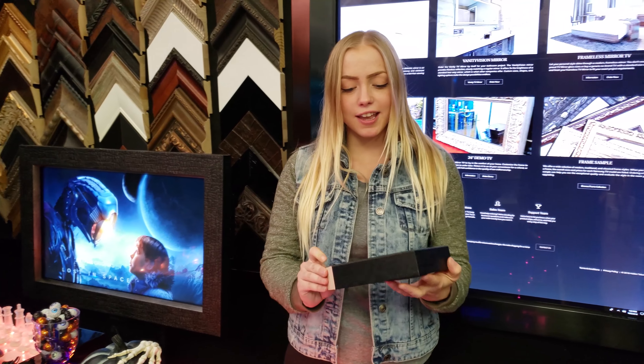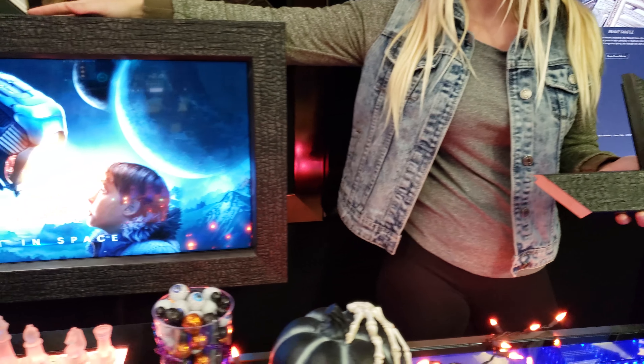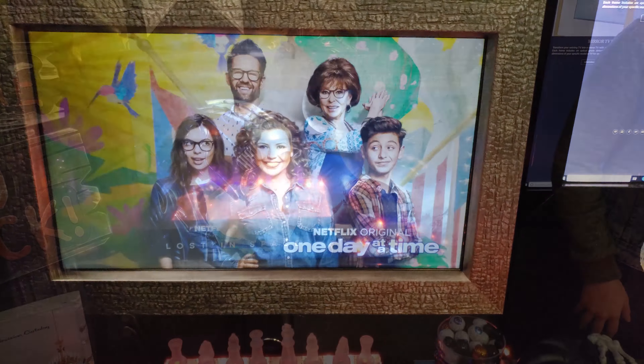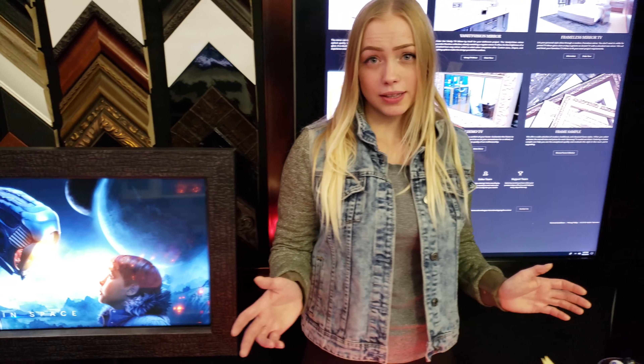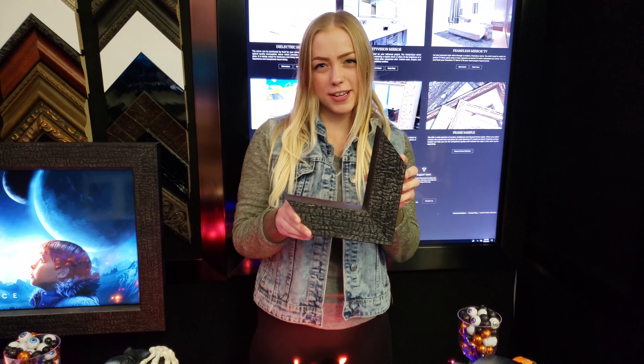I'm envisioning this in a mysterious man cave, or smoky barbecue setting, or even a sizzling Japanese steakhouse. Or if you love Halloween like me, this Yakisugi frame will look great in an eerie estate.